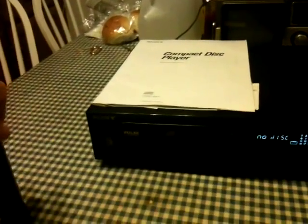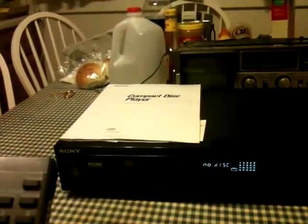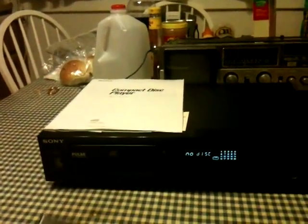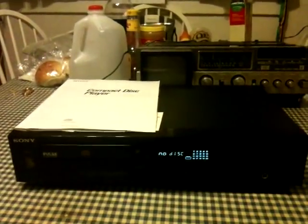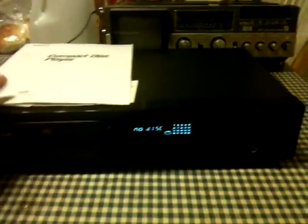I'm going to change those batteries out. It still seemed to work just fine with them, or at least it did when I tried it. I can't eject the disc from here with the remote. Those batteries are completely dead, so I better get them out of there before they leak. I thought it worked — maybe I dreamed that.